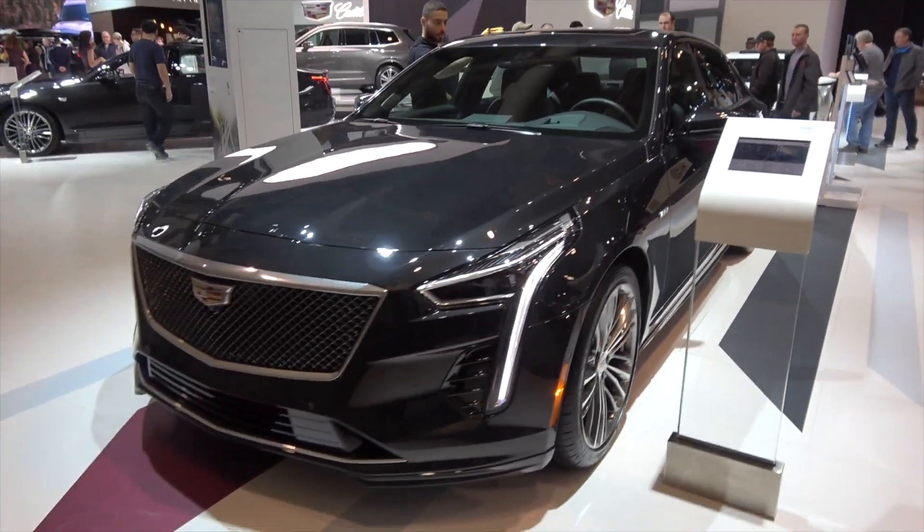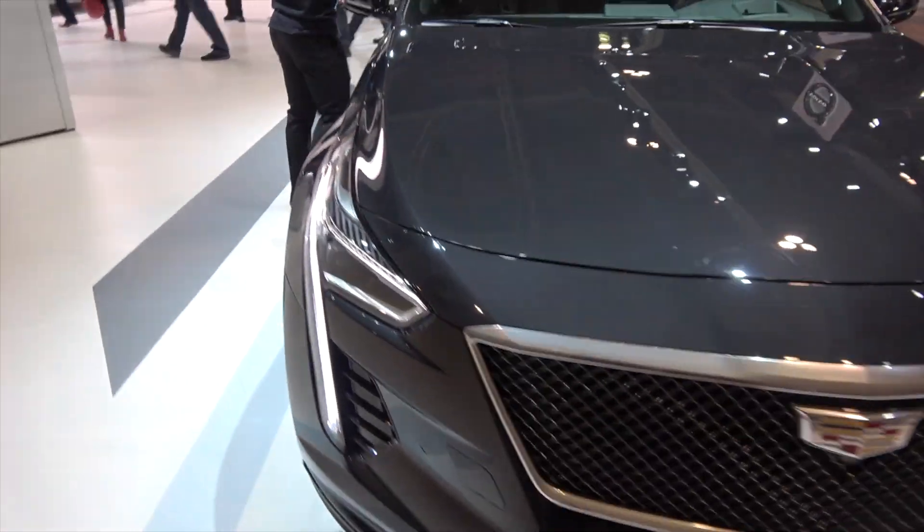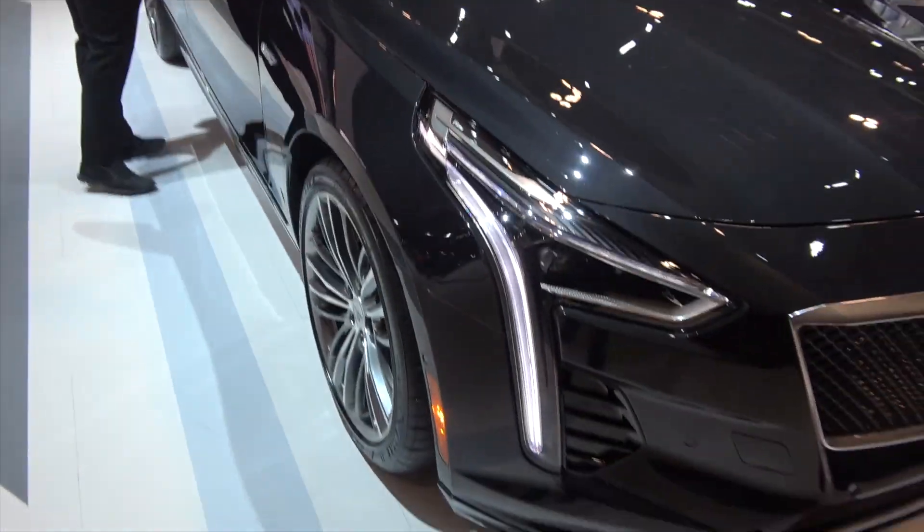There's only a thousand of these cars that will ever be made. CT6 production has already been canceled. I absolutely love it.